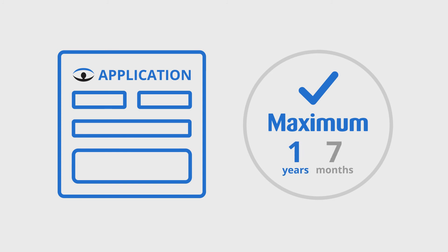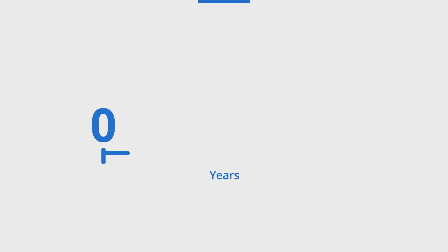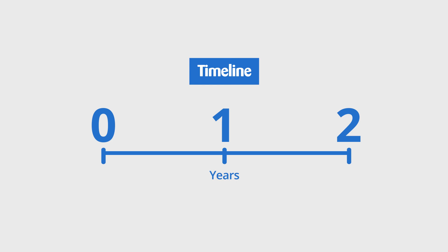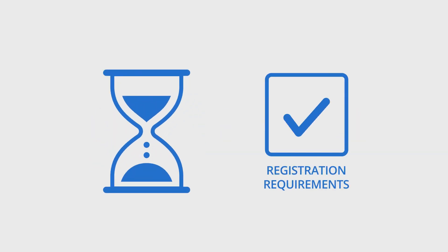Applications for registration are valid for a maximum of two years — 24 months — from the date the application is received by the College. The two-year application period automatically ends when you have successfully completed the requirements for registration. The two-year timeline is provided only to give applicants adequate time to complete the registration requirements, not to allow successful applicants to delay the date they register with the College.